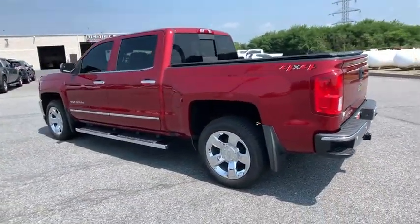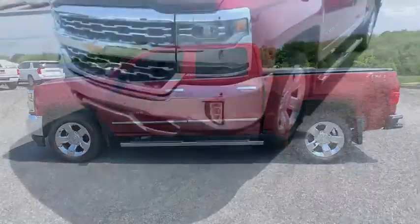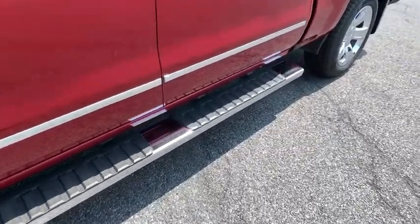Chrome mirror caps. Alloy wheels. Four-wheel disc brakes. Universal garage door opener. Center armrest. Power windows. Electronic stability control. Fog lights. Rear window defroster. Security system. Heated front seats.